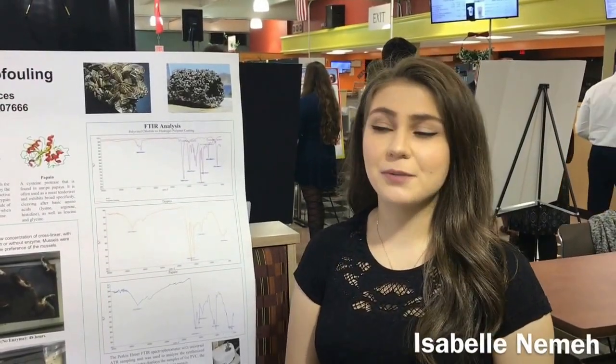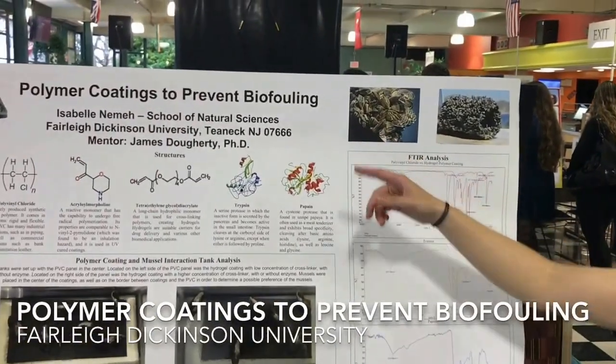My name is Isabel Neva, and my mentor is Dr. James Doherty, and we are researching polyvron coatings to prevent biofouling.